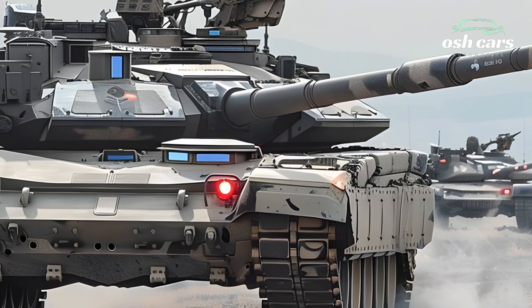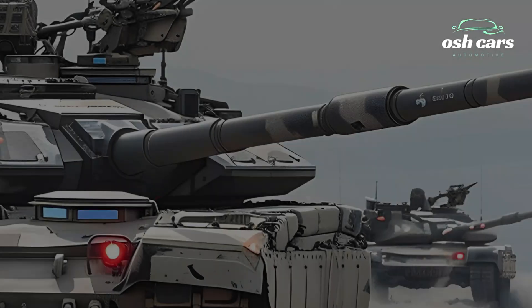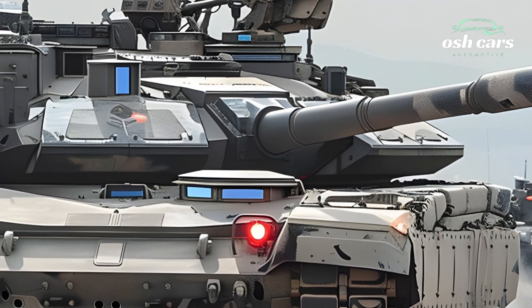Additionally, the tank features enhanced electronic warfare capabilities, ensuring resilience against cyber and drone-based threats.